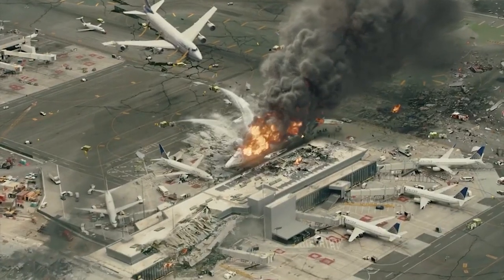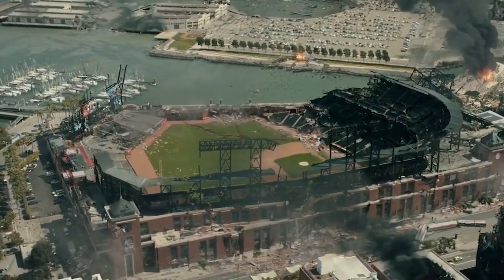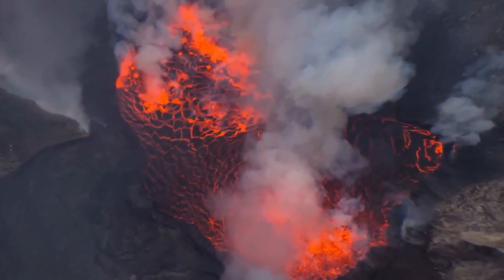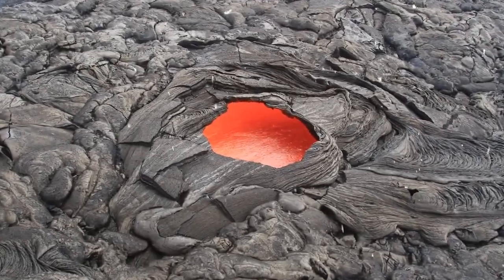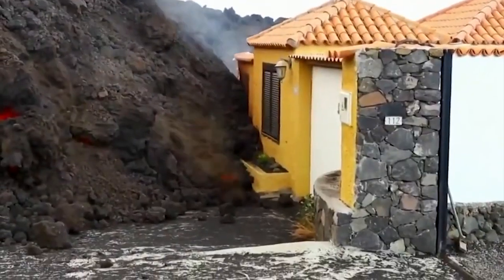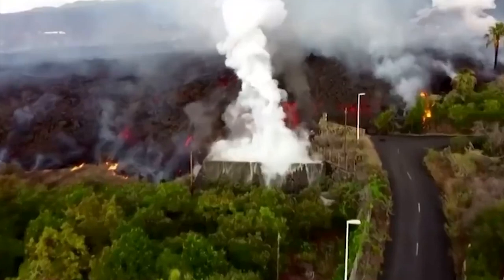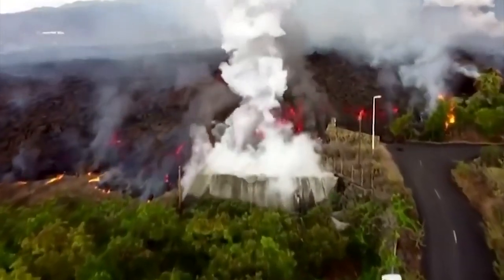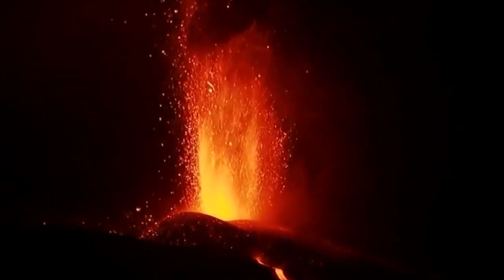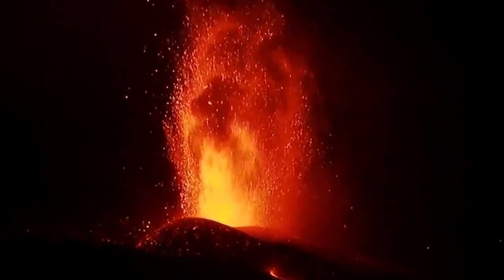The world as we know it breaks and crumbles in the blink of an eye beneath an incomprehensible force. The greatest volcano ever recorded has erupted furiously from the Earth's core, tearing the surface apart with unrelenting fury. The Earth trembles, swallowing towns whole, while billows of ash obscure the light. Fear grabs the hearts of millions as they scramble to avoid the impending disaster.